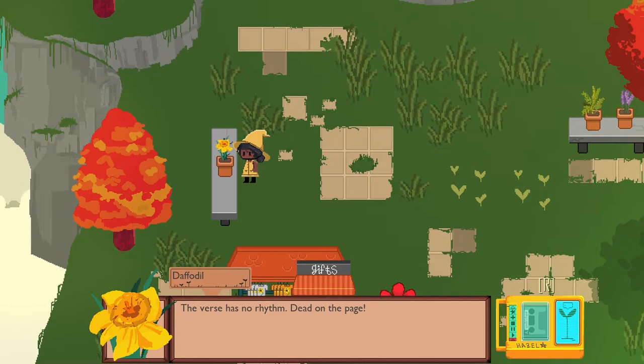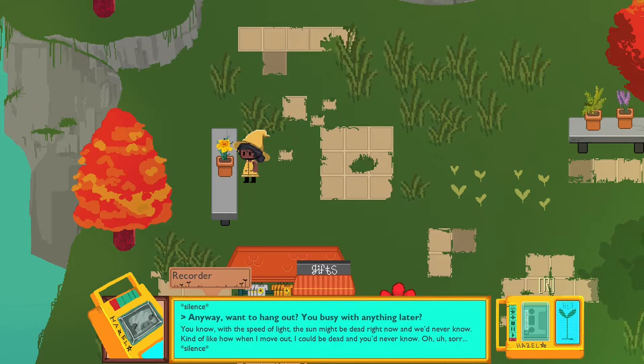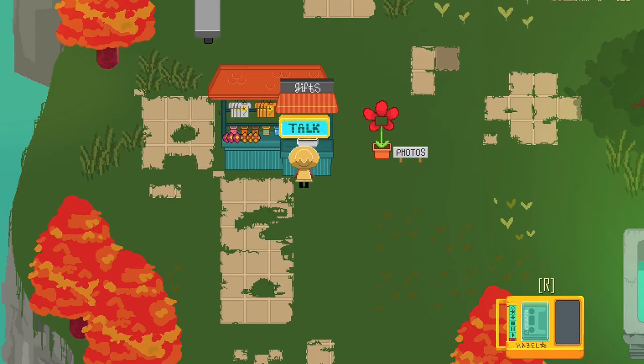'No, the sketch is all wrong. The verse has no rhythm. Poetry is ever so difficult, Hazel, yet infinitely rewarding. Enough about me. How can I help you, Hazel? How are you feeling?' Want to hang out? 'Alas, this verse will not be finished on its own. I cannot leave until the law becomes sillier. Until that time, I must be left here all alone. Do not fret, there'll be time for us yet, my dear.' Okay, that's a poet I guess.